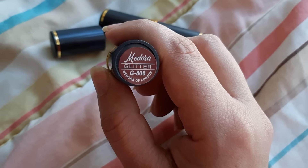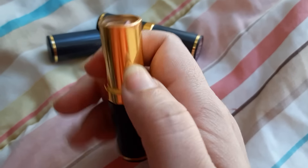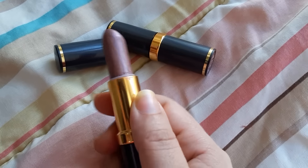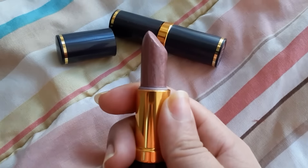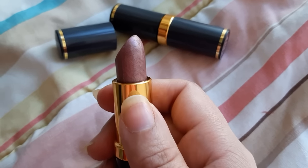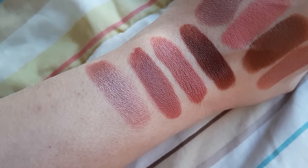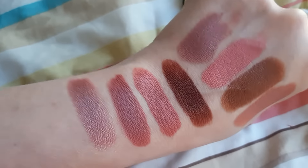The last two lipsticks are in glitter finish, they are from Medora. The first one I'm going to show you is G806. You can see the finish is different. The glitter inside is fine — it's not very visible on the lips, but it gives a nice shiny glossy look. Glossy lips have been very popular lately, and this gives you that shade with full coverage. You can also use it as a lipstick topper — apply it over another lipstick for a nice glossy finish.